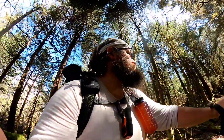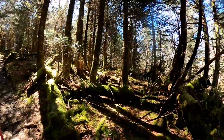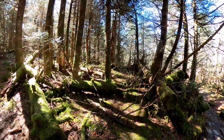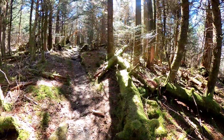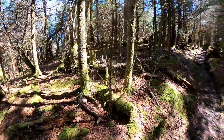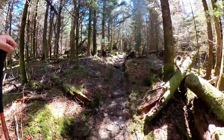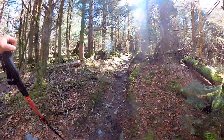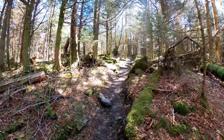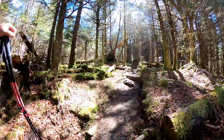Since leaving camp this morning I've been walking through this wonderful forest — it's so green, all the pine, it smells so good. It's just quite different than what we've been hiking through the last few days, or really the whole trail so far, so it's definitely a welcome change.